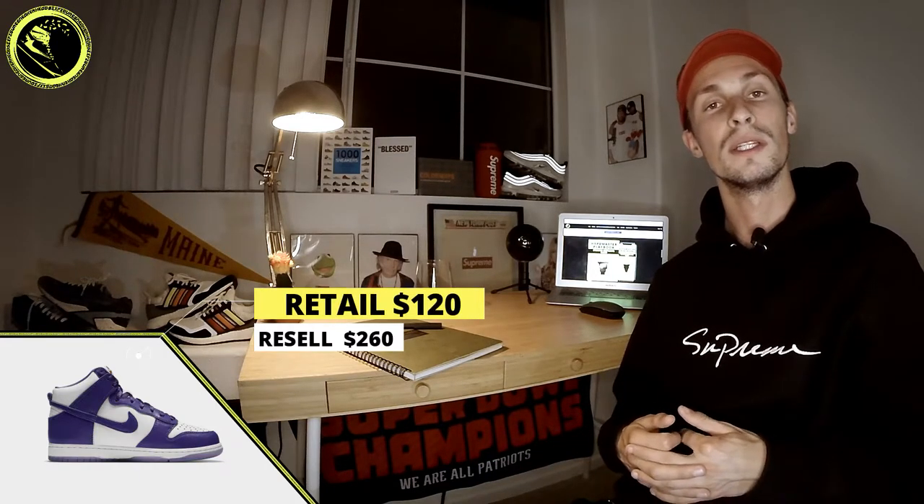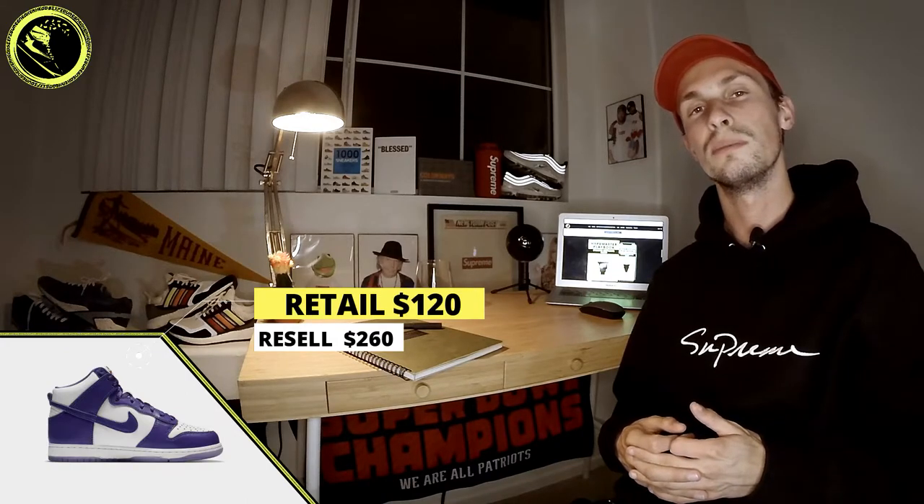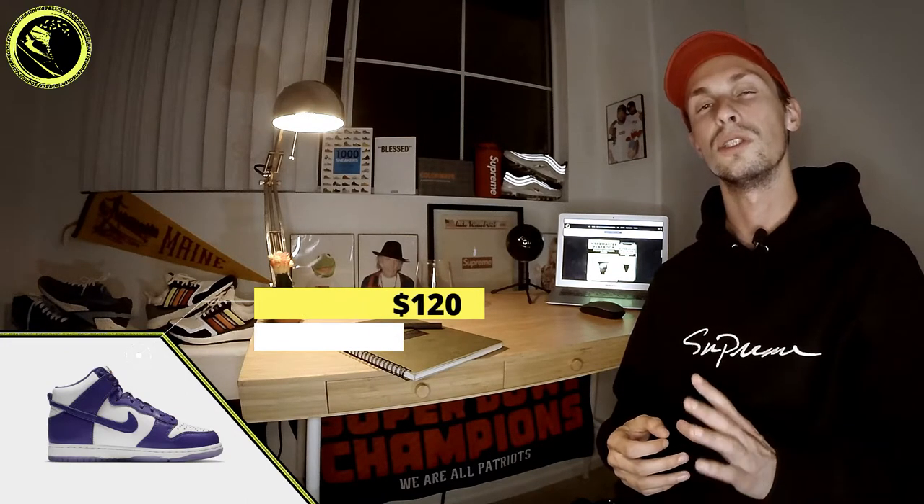For next week, the rumor is that we're getting the cross box logo hoodies — those will be huge, so look for my article coming this week. Moving on to some upcoming drops: first, the Nike Dunk High Varsity Purple. This is going to be a women's colorway, so guys, always remember to size up 1.5 sizes to get your true size. These will be dropping December 3rd for $120 US, with resale expected somewhere in the $250 to $270 range.